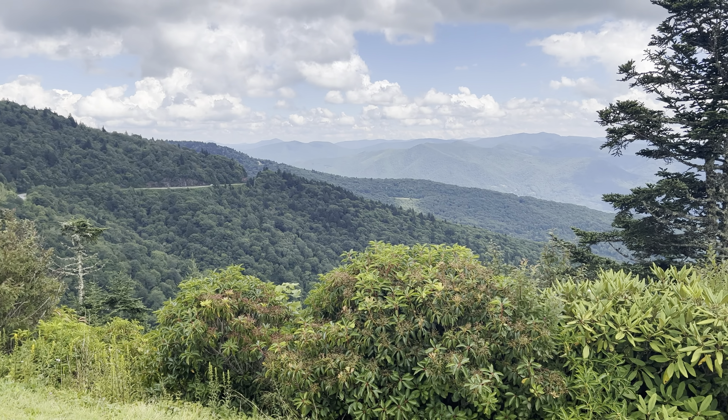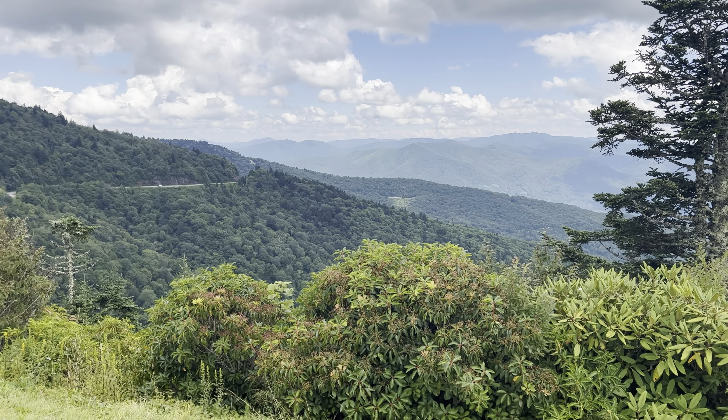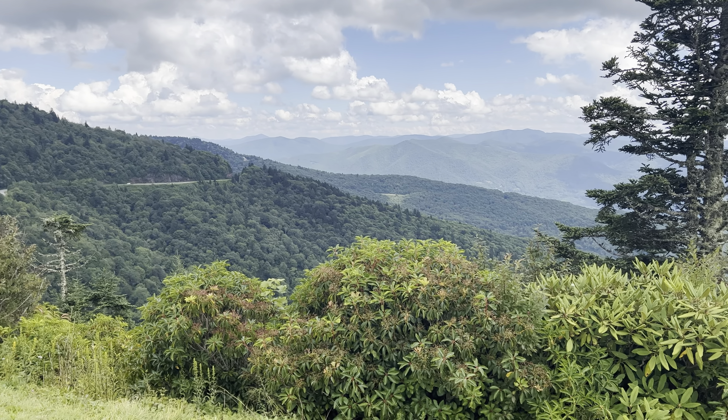Not a bad view here at Water Rock Knob. We're at the parking lot for the Visitor Center, and we're about to take off heading toward the Smokies.